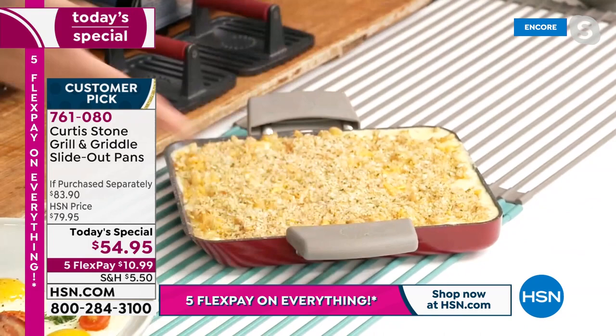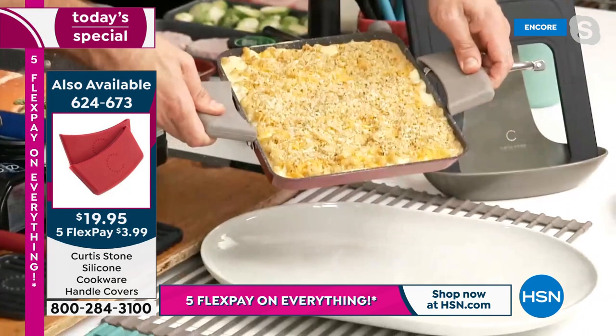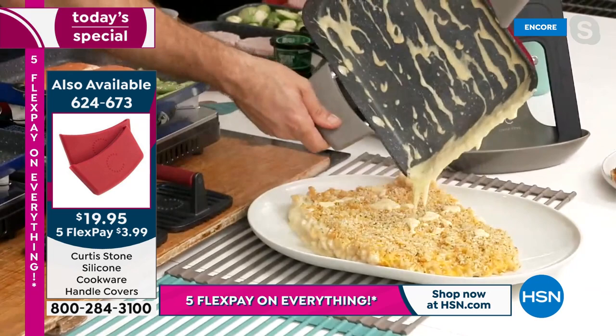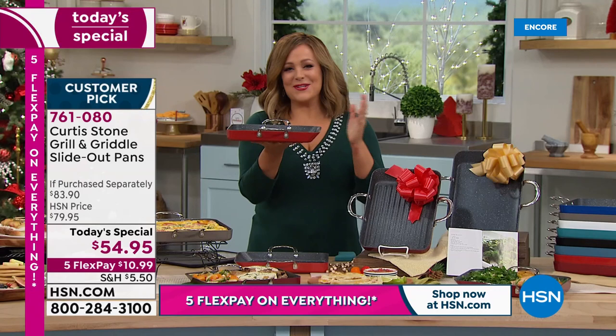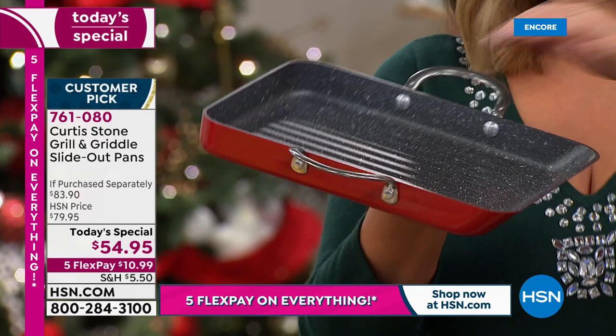Macaroni and cheese comes out of the oven as a beautiful side dish; pop the silicone handles on and serve just like that. This is called the Hudson Pan because chef's son — who was seven at the time — inspired the shape. The creamy mac just slides straight out, and that unique sloped design lets everything glide out without destroying delicate food.